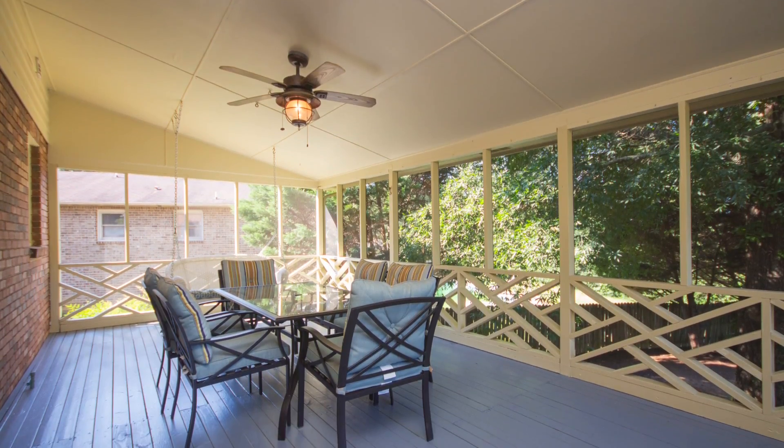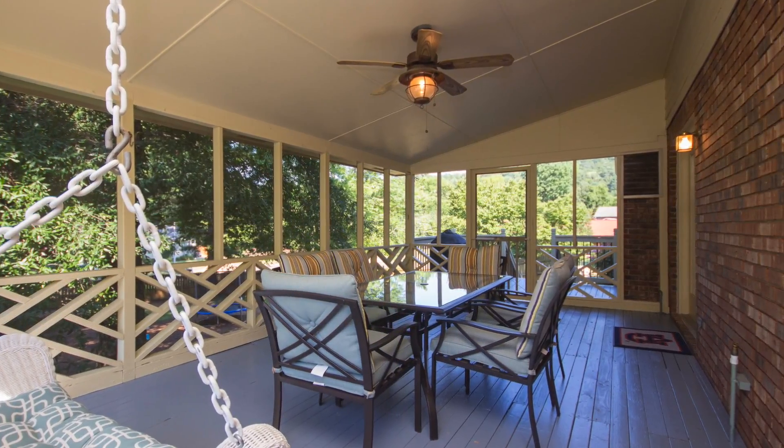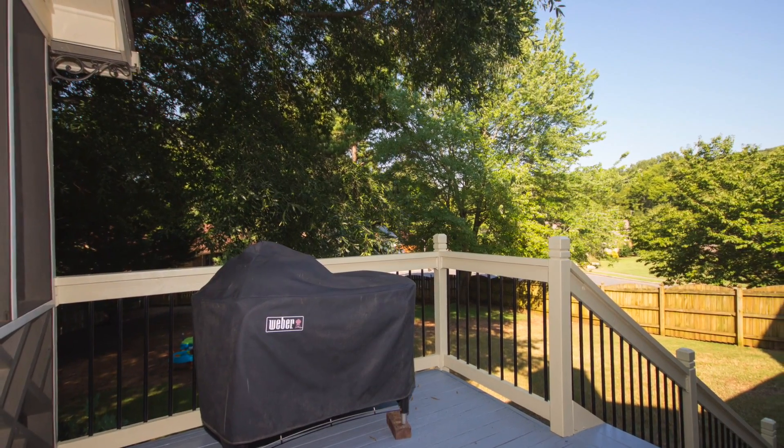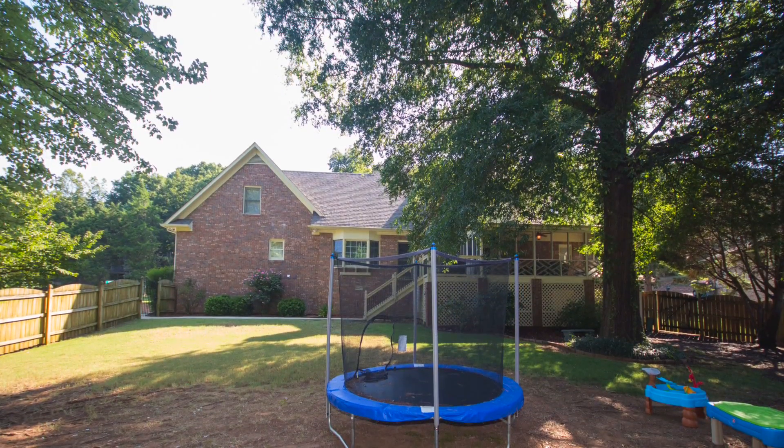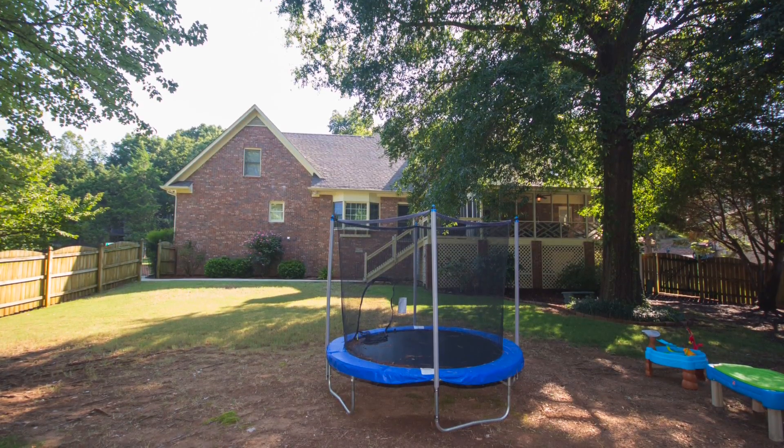Out back you'll enjoy entertaining in the screened-in deck that overlooks a park-like backyard. The deck provides a grilling area on the same level, and down the stairs you'll love the huge fenced backyard that's perfect for a growing family.